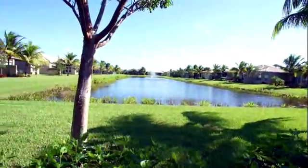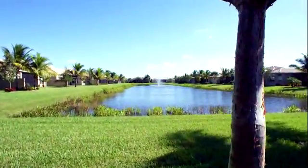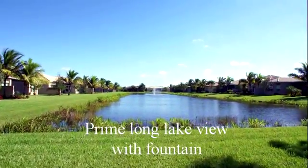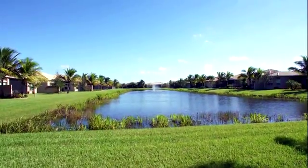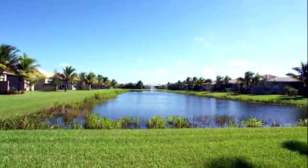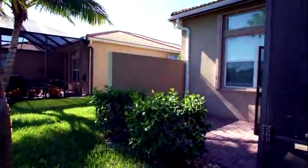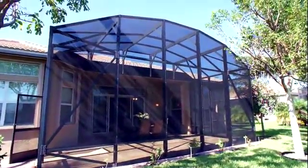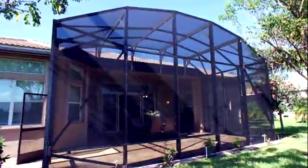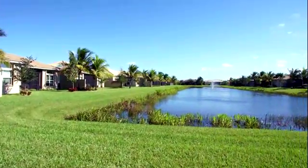If you can see yourself enjoying this home, please give us a call — you'll just love living in Valencia Reserve. They have an amazing clubhouse and are very pet friendly. Valencia Reserve is conveniently located in western Boynton Beach, just a quick drive — or even a bike ride — to the Canyon Town Center or the Delray Marketplace. Give us a call, we'd love to show you around. We do specialize in the adult market. 561-676-8886. Be sure to subscribe for more real estate videos.